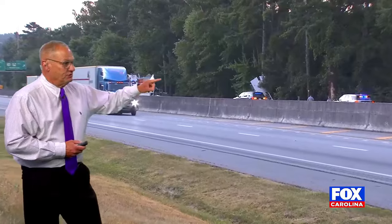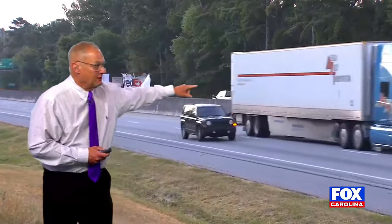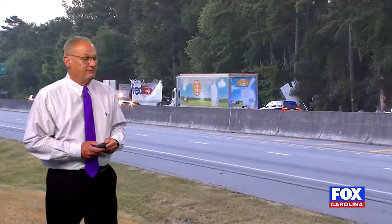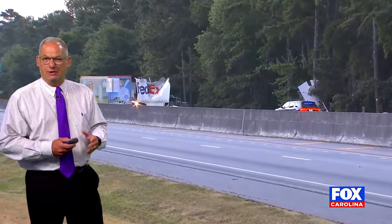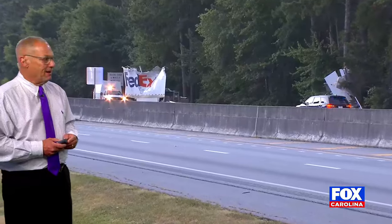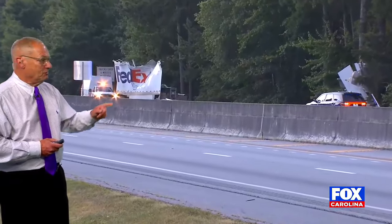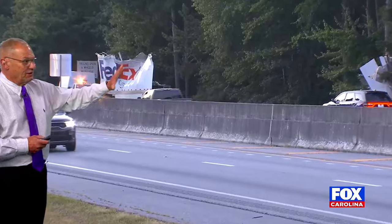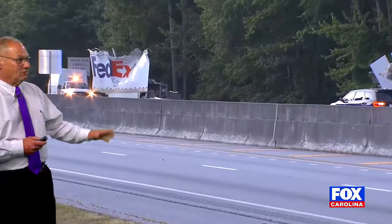A FedEx truck is involved and you can see bits and pieces of that truck that are over into the trees too. I don't know how many other vehicles may be involved. This happened around 3:30 or so this morning, so we're not getting a lot of information out about it right now, or at least into our newsroom about it. But look at the FedEx truck right there — that entire trailer area is just kind of all ripped off.